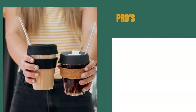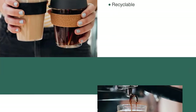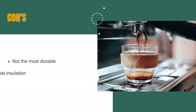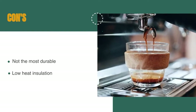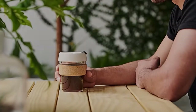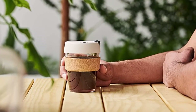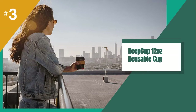The pros are: the glass body gives a trendy look and it's recyclable. However, it's not the most durable mug, and the heat insulation is lower than competitors. Thanks to its cork grip band and splash-free plastic lid, this reusable cup is handy and practical. Plus, let's be honest — who wouldn't want to be seen drinking from such an unapologetically stylish coffee cup?